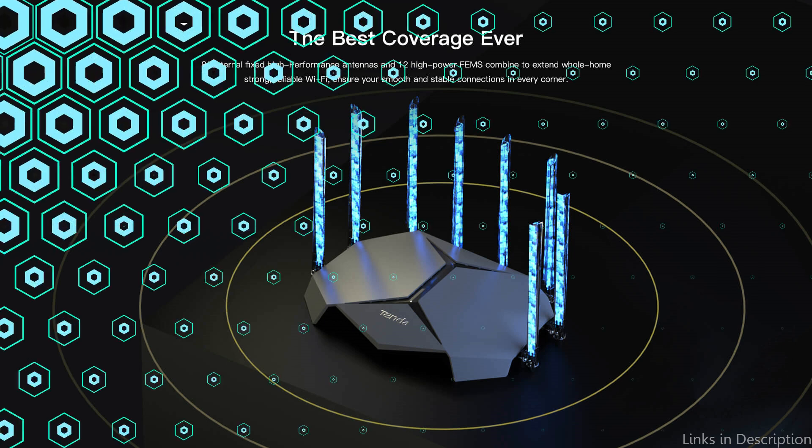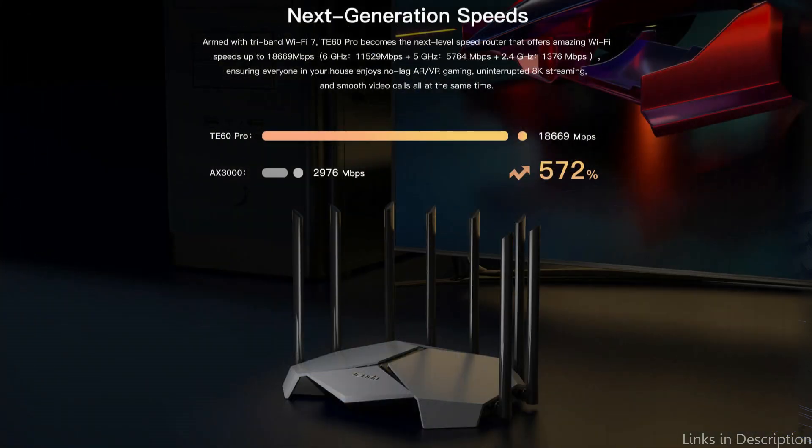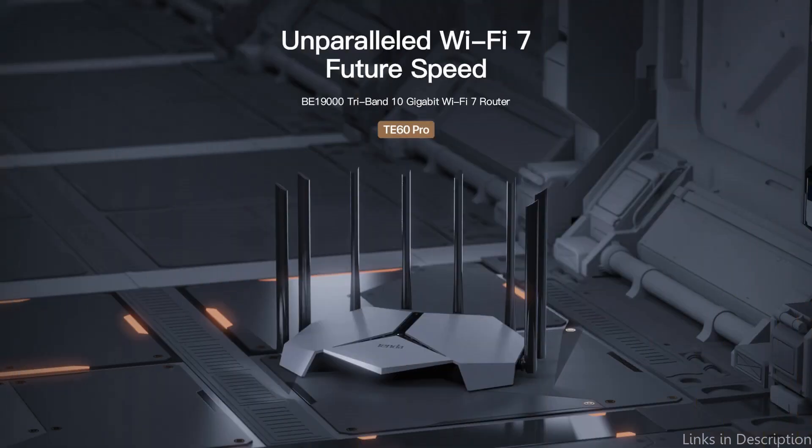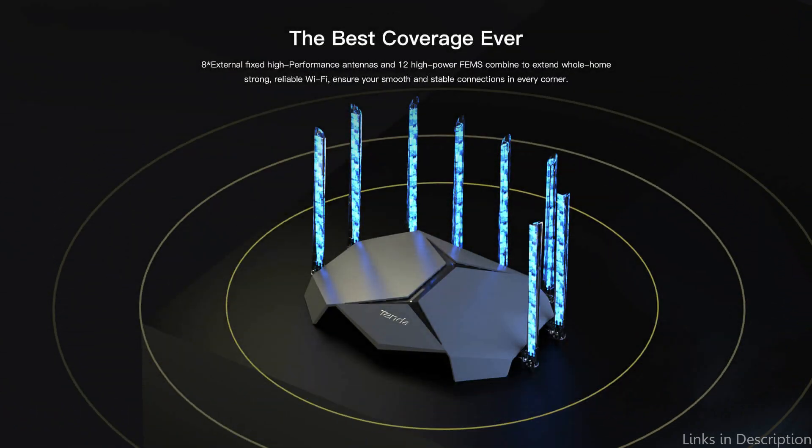It ensures that everyone in your home can simultaneously experience no-lag AR and VR gaming, uninterrupted 8K streaming, and flawless video calls. Its 2.6 GHz quad-core CPU, broader 6 GHz channels, and increased capacity deliver improved performance, less interference, and almost zero latency.